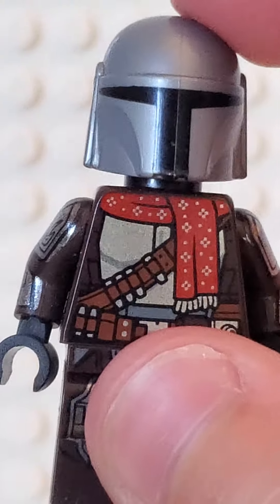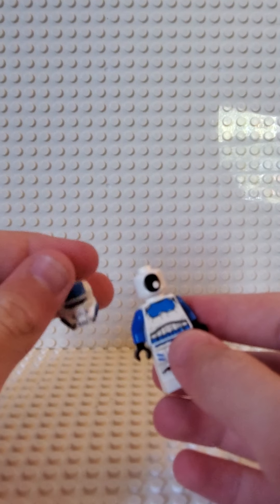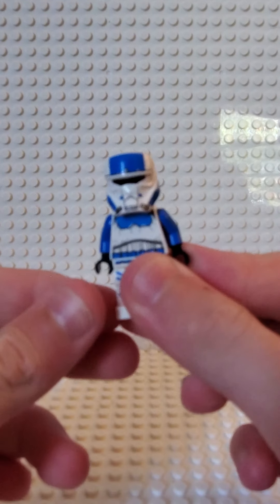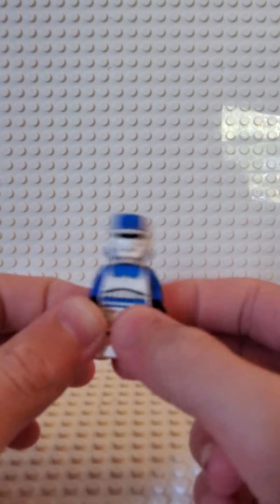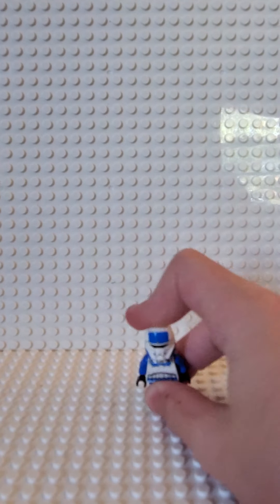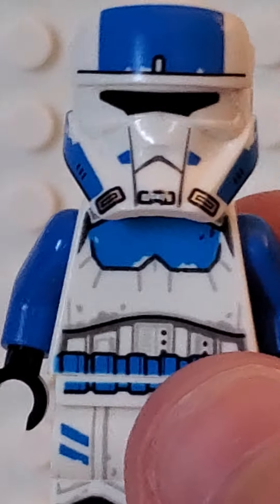We also got that scarf. And then we also got this guy — he's an Imperial Stormtrooper. I think he's called like Heavy Assault Pilot or something. I think he's supposed to drive something. But they did really well with the printing — I mean, look at that.